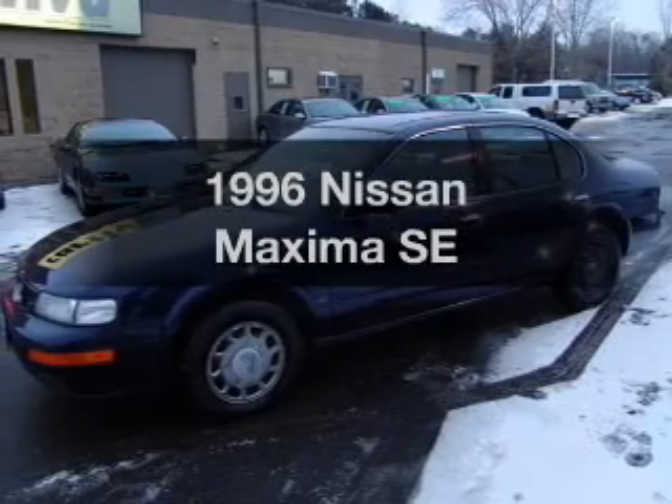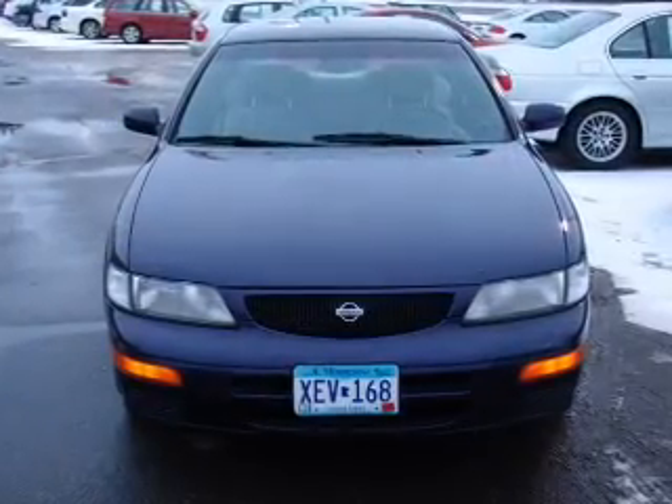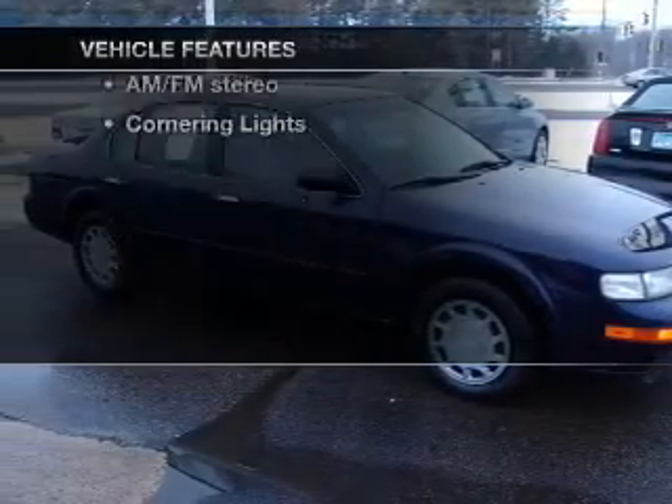Travel the roads in style and comfort in this great vehicle with a reliable six-cylinder engine that responds smoothly to its automatic transmission. Plus enjoy these notable features that are included in this vehicle.